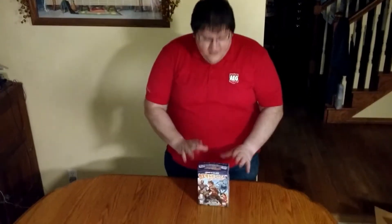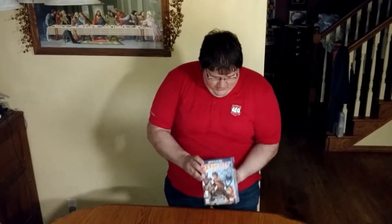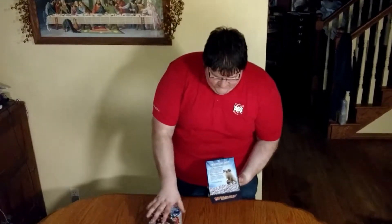It's Ed from Thrift Punch Games and it's time for another unboxing. Today we have Custom Heroes from AEG. It's a trick-taking game. Let's see what's inside.